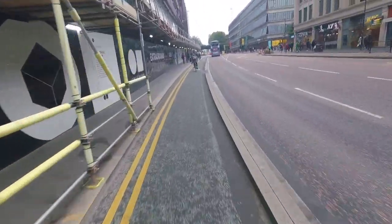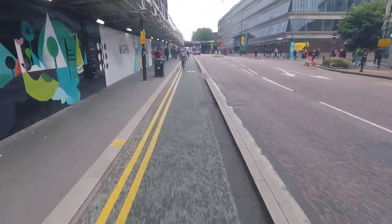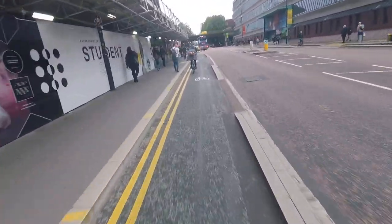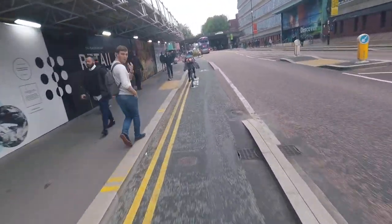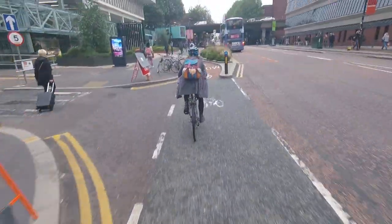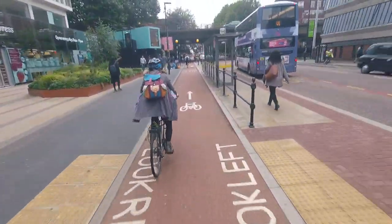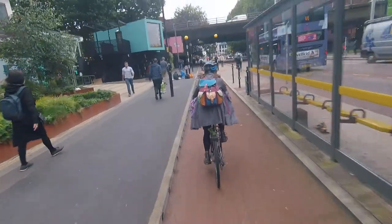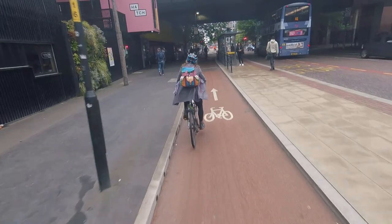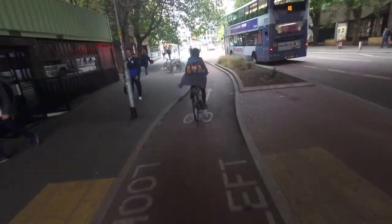Now it is separated with a curb. I'm going to catch up to the young lady on my little grommet to speed as we head down south, about campus.